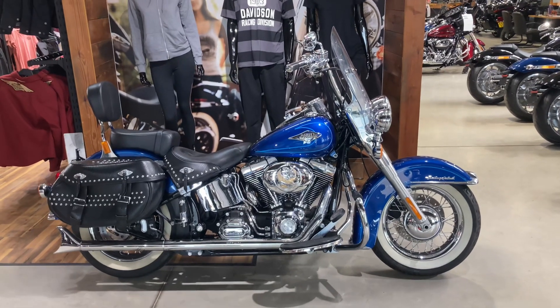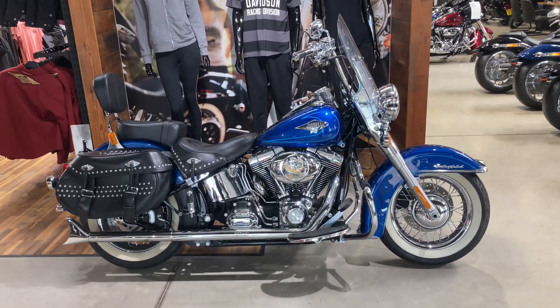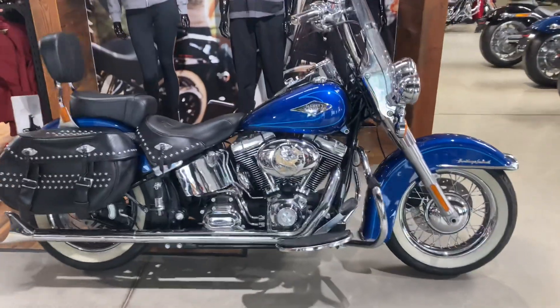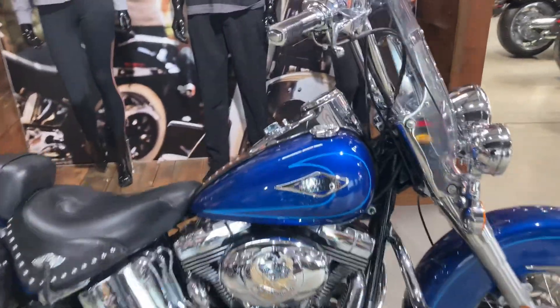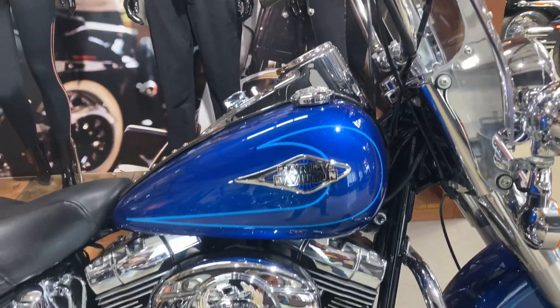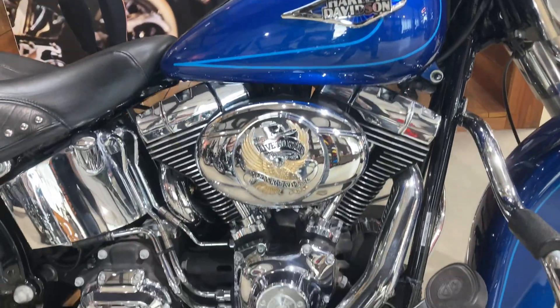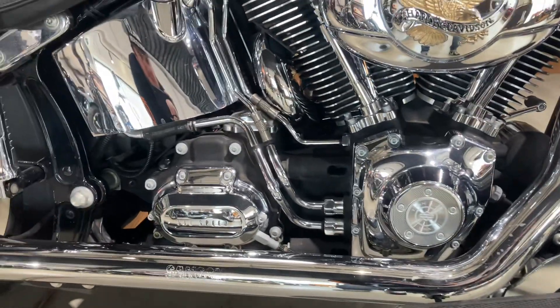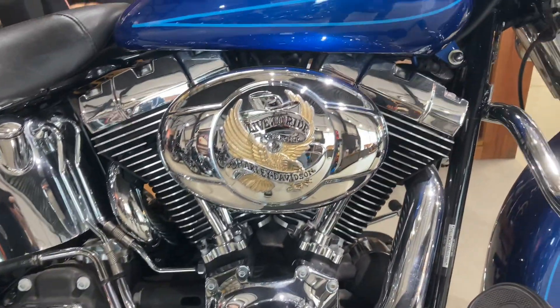Welcome to Newmarket Harley-Davidson. Here we have the Softail Heritage in Flame Blue Pearl. This has just come in to us — the Heritage Classic with the twin cam engine and six-speed gearbox, and it's got some beautiful extras as well.